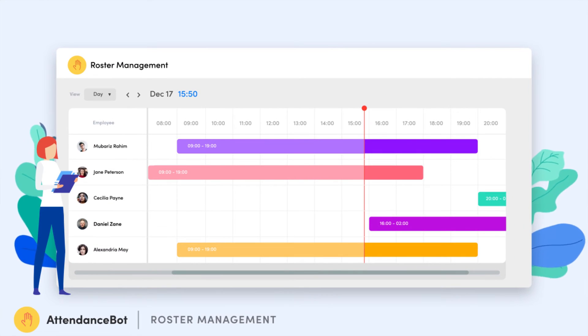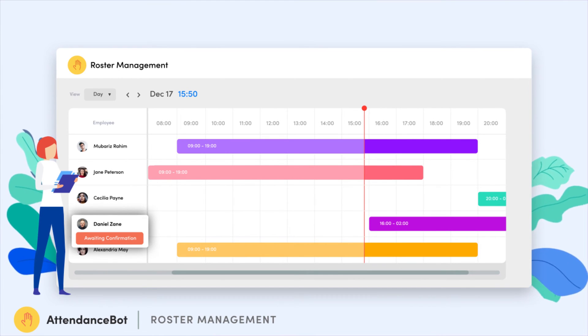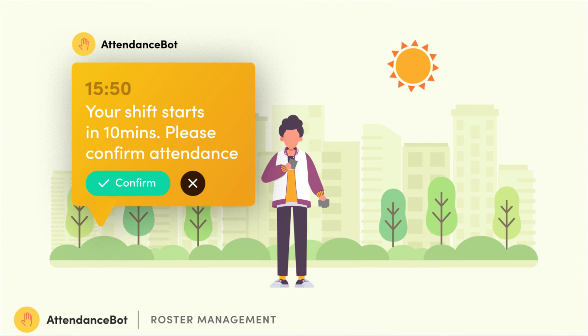Finally, Attendant Spot lets you create the shift roster for the entire company. Looks like Daniel's shift is about to begin, so he gets an automated reminder to clock in.